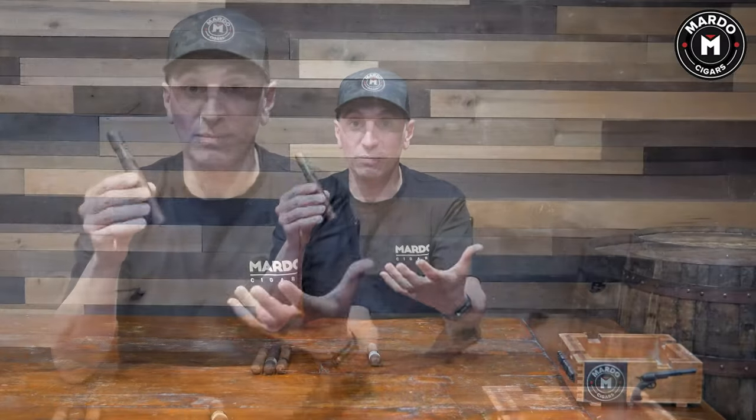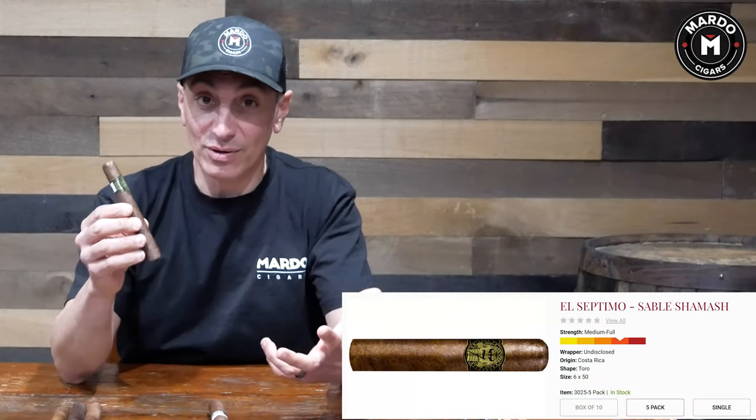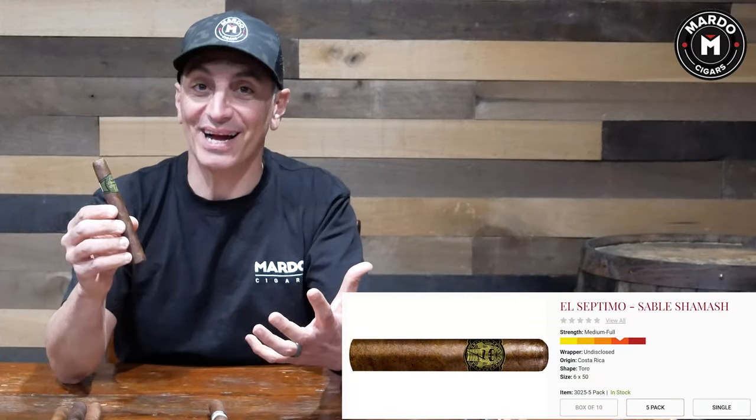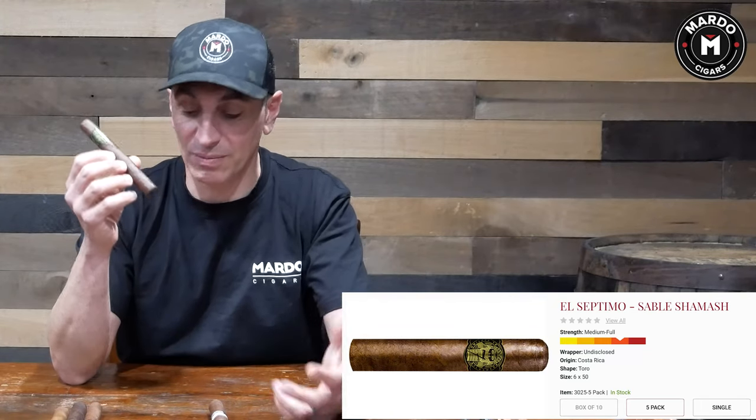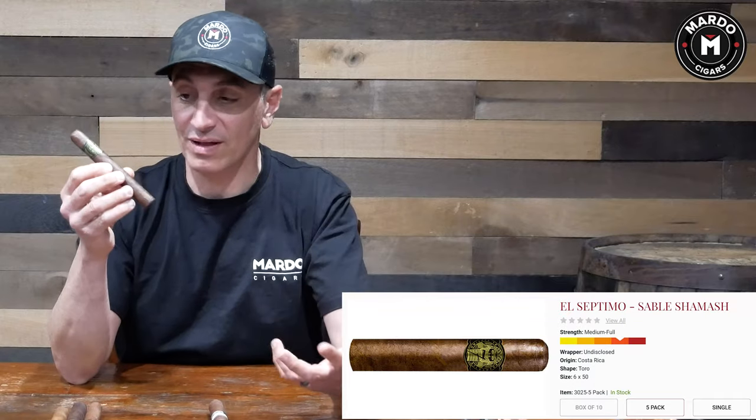Next we're going to talk about a newer company that's pretty big in Europe and Asia — El Septimo Gilgamesh Sable Shemash. This thing has a price tag of $20 but putting it into the five-pack makes it very pocket friendly. It comes out of Costa Rica, is a very dense cigar with lots of good flavors, and it's pretty oily for a Habano wrapper.